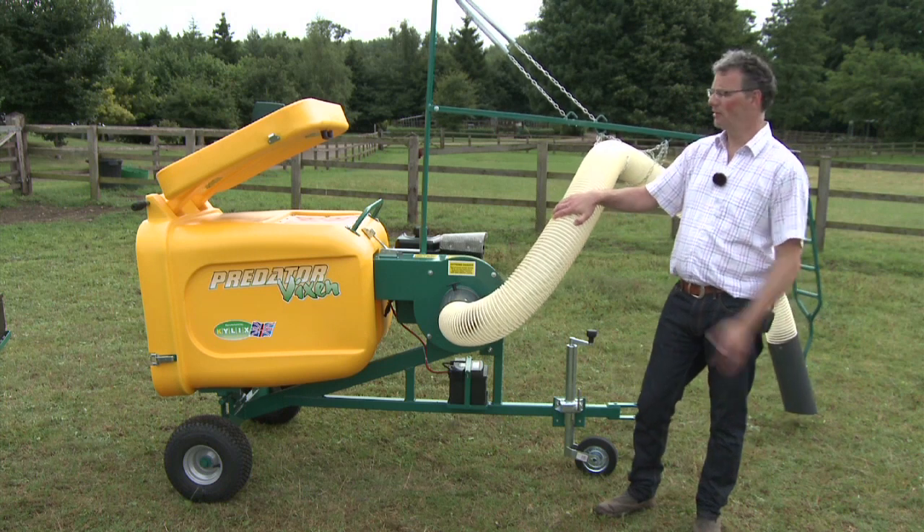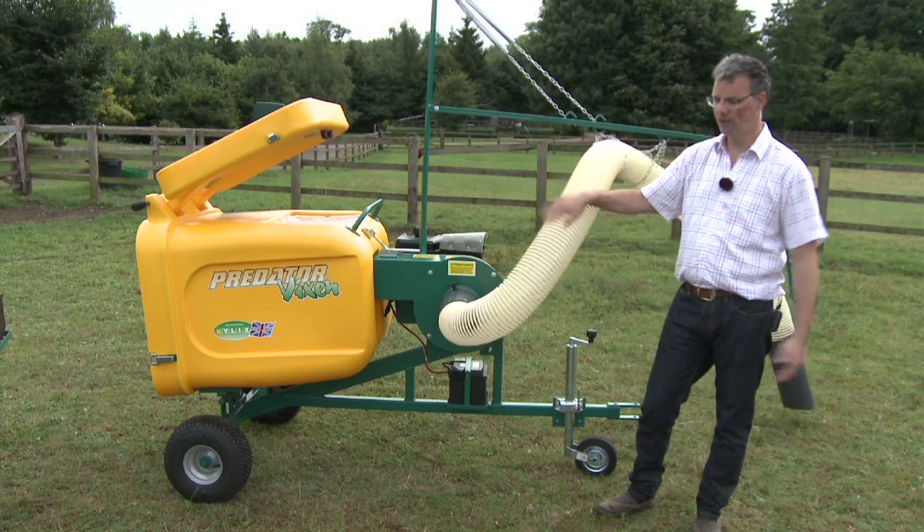So if you've got one to two horses, the Vixen is the right model for you. Two to five horses, go for the Cub.